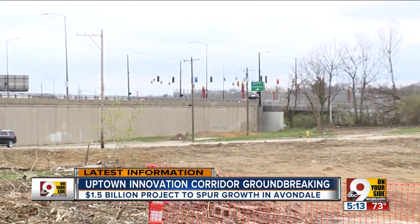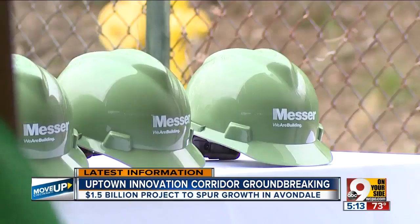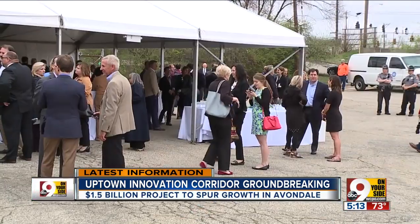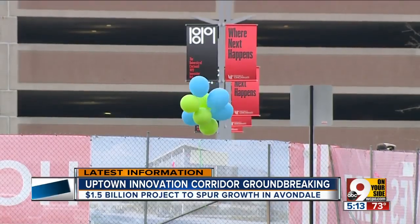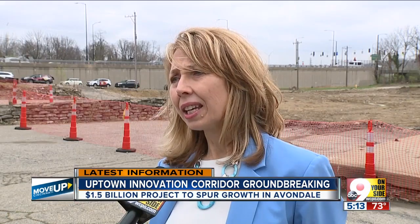The first shovels of dirt are turning on this $1.5 billion Uptown Innovation Corridor. Welcome to Avondale, Cincinnati's most innovative neighborhood. After years of planning, the first phase of the Uptown Innovation Corridor is getting off the ground. It is a tremendous opportunity for growth for the city, for the region, for the neighborhood of Avondale.